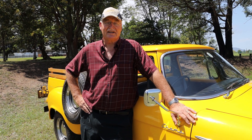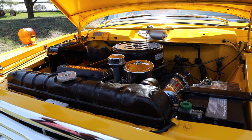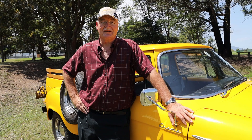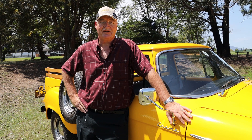The engine is still standard. It's a 259 cubic inch — the equivalent of about four and a half litre Coke bottles. It's quite a strong engine, and with the changes I made to the drivetrain, it's very fast.